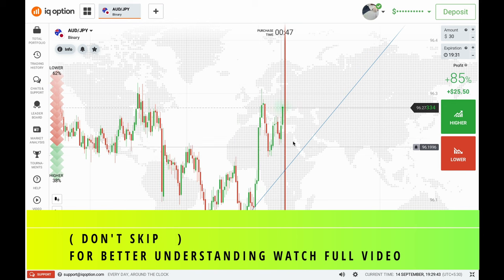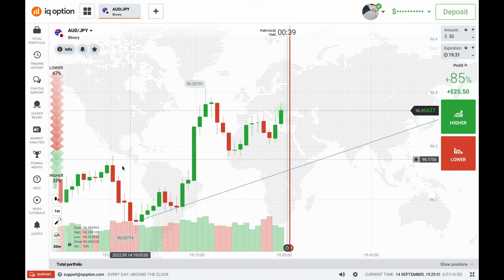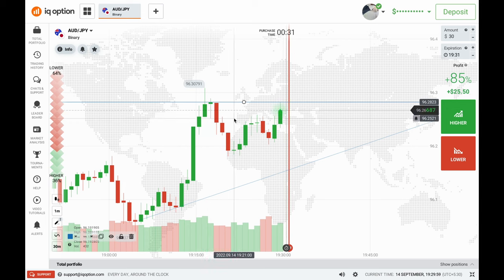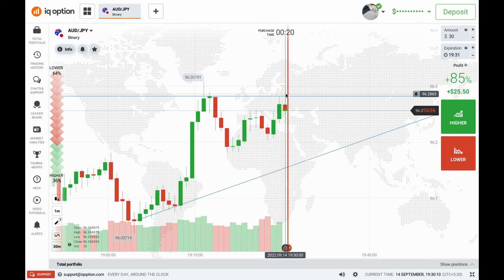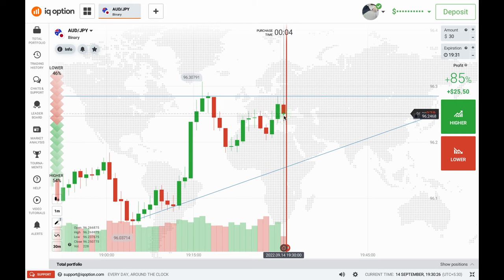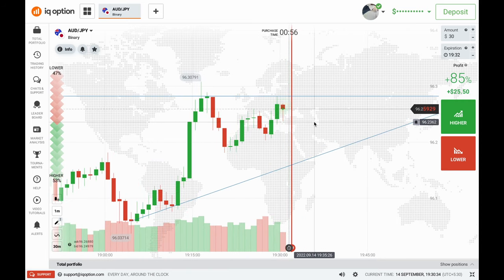Let's start. I've chosen AUD/JPY for this session and I'm going to take trades on rejections, sure shots, and patterns. As you can see, there is a resistance level and the market is respecting it. Volume increased on the rejection from the seller side. I'll wait for the next candle to touch this level again and give me a rejection from the sellers, or I'll wait for a pattern — a doji, spinning top, or pin bar with low volume — before entering.